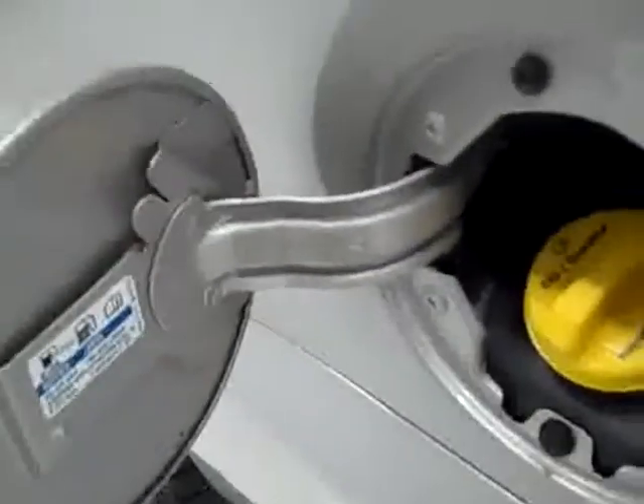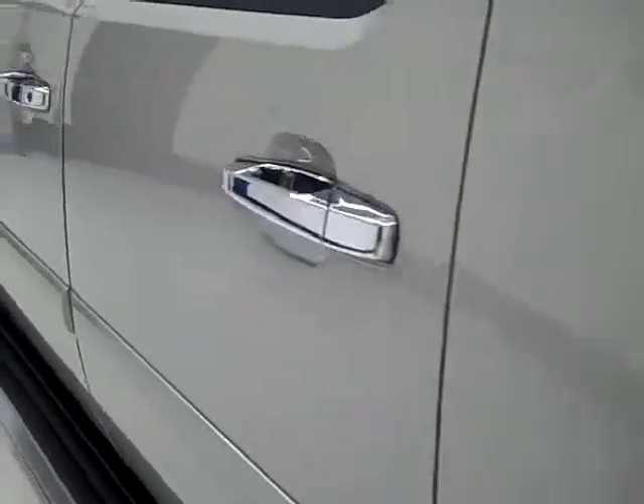You can see it has the E85 capabilities. And this side of the Suburban is just as clean as the other side.